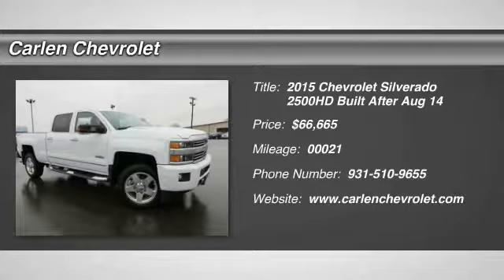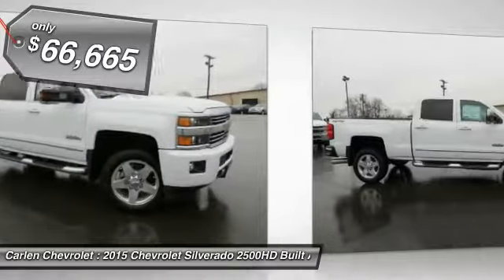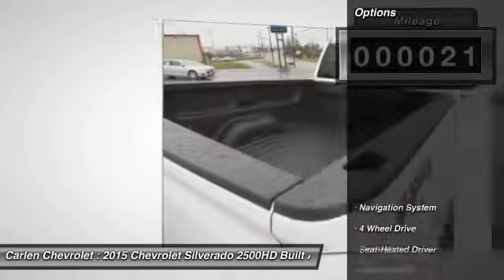The 2015 Silverado 2500 HD. This pickup truck pulls unlike any other and is priced below $70,000. This vehicle has less than 100 miles. Here are some of this vehicle's great options.